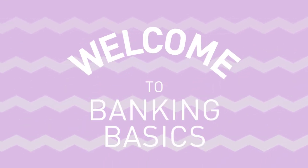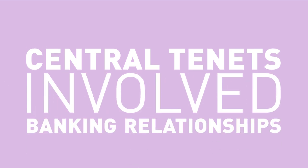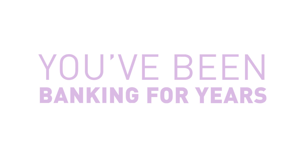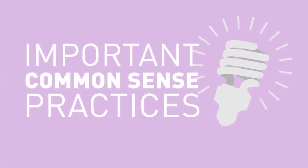Welcome to Banking Basics. In this video series we're going to cover some of the central tenets involved in your banking relationships. If you've never opened an account, or if you've been banking for years, we hope you'll learn important common-sense practices.